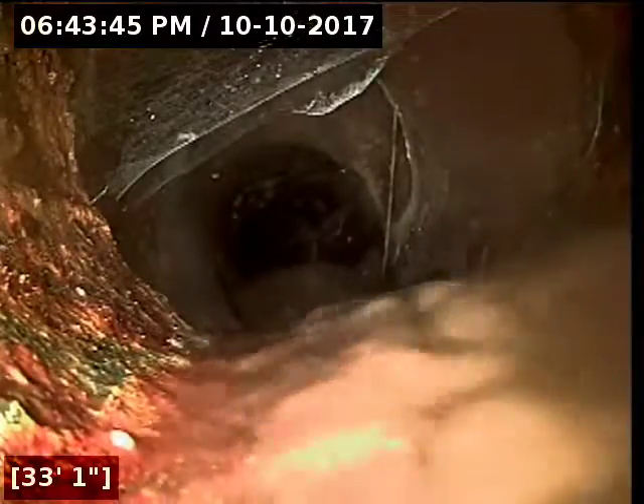Currently have water running up ahead. We're going to keep the camera moving quickly to get through all the turns in the crawl space. There's a transition here at 34 feet over to what looks like a six-inch terracotta clay pipe.